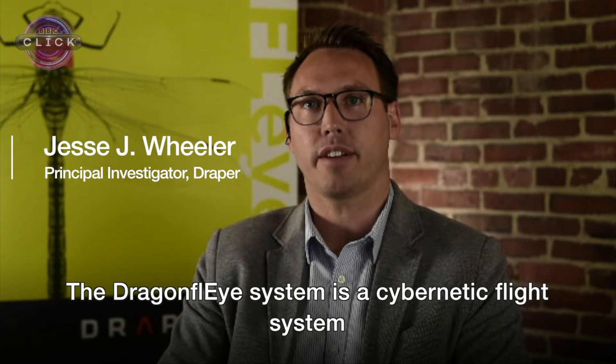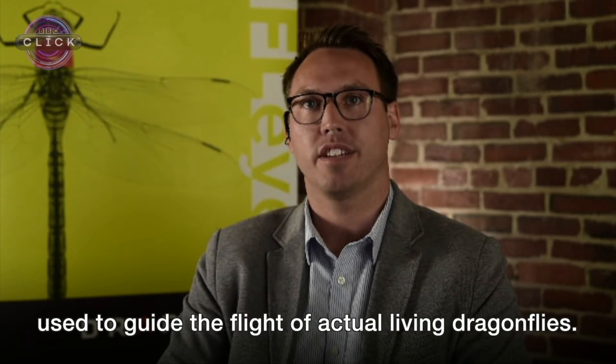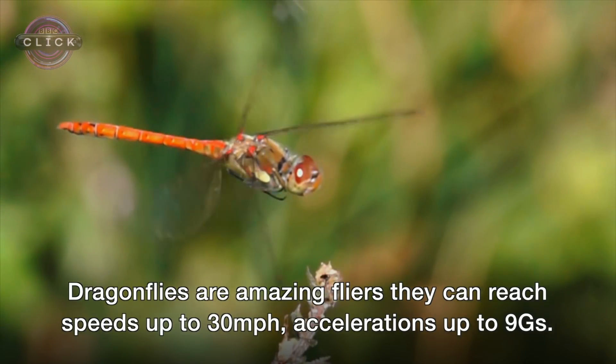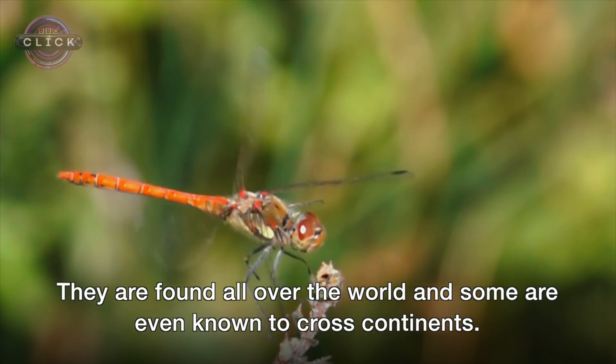The Dragonfly system is a cybernetic flight system used to guide the flight of actual living dragonflies. Dragonflies are amazing fliers — they can reach speeds up to 30 miles per hour and accelerations up to 9 g's. They're found all over the world, and some are even known to cross continents.